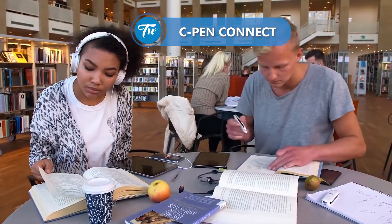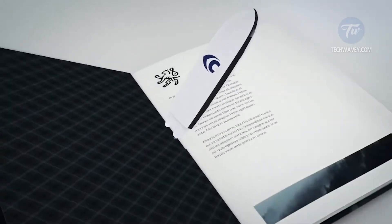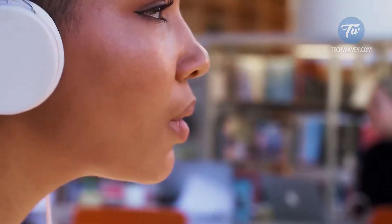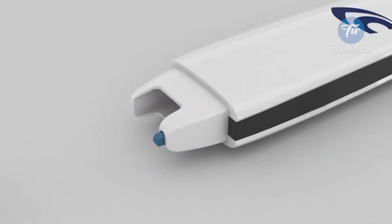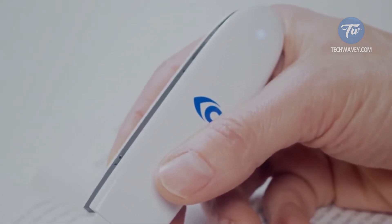C-Pen Connect. Probably at least once in your life you were reading a book and wanted to copy a great quote directly to your phone or computer. C-Pen Connect is a device that makes the impossible possible. It is a tiny scanner that turns any characters on paper into text on your smartphone.